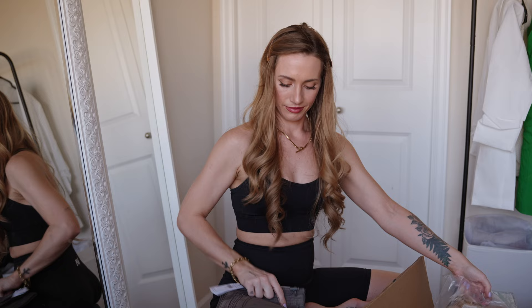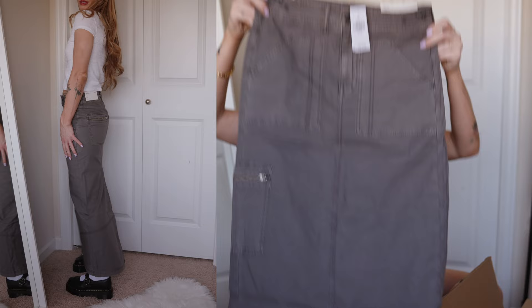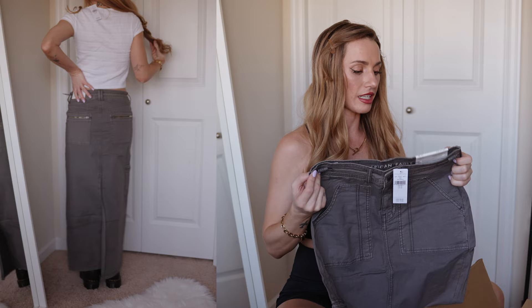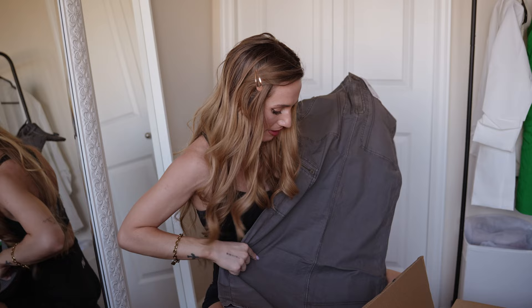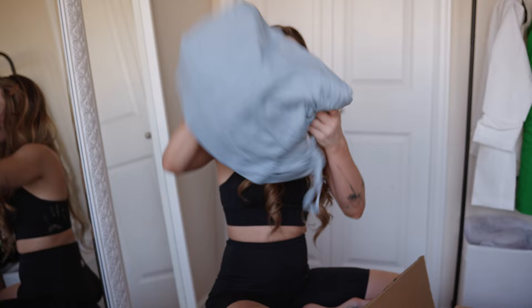This low-rise maxi skirt is very nice — we'll see how it looks on. I got a double zero and it was $59.95. Look at the zipper on the back — it's so cute, very utility-feeling but it's a vibe. And there's a slit in the back — love that.